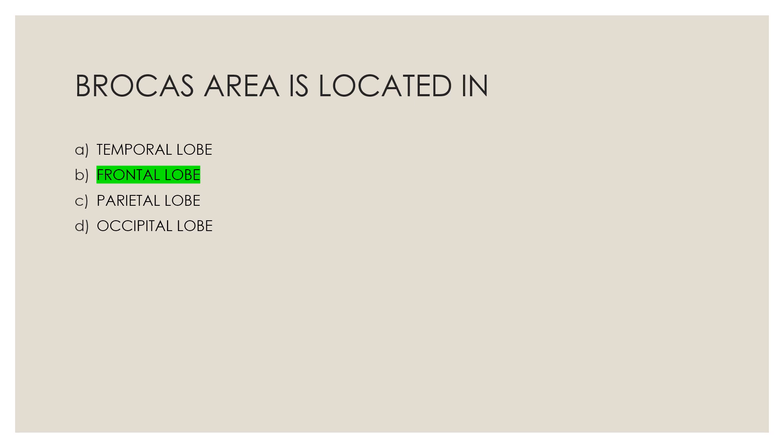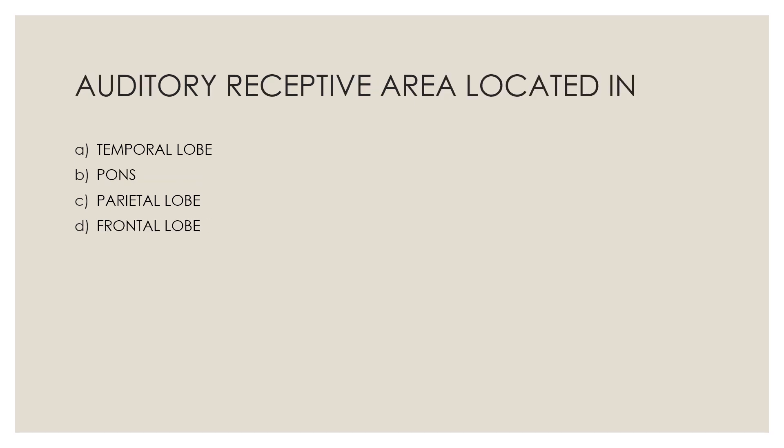Next question: Auditory receptive area is located in — Option A, temporal lobe; Option B, bones; Option C, parietal lobe; Option D, frontal lobe. The correct answer is Option A, temporal lobe.